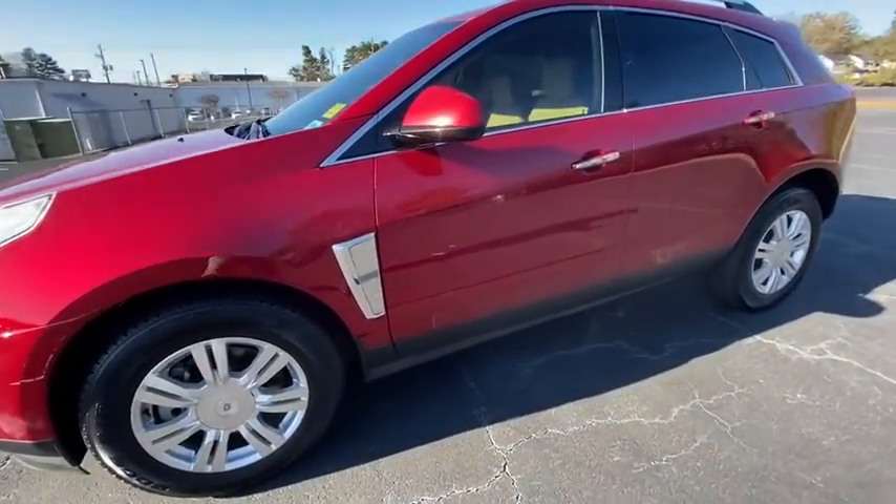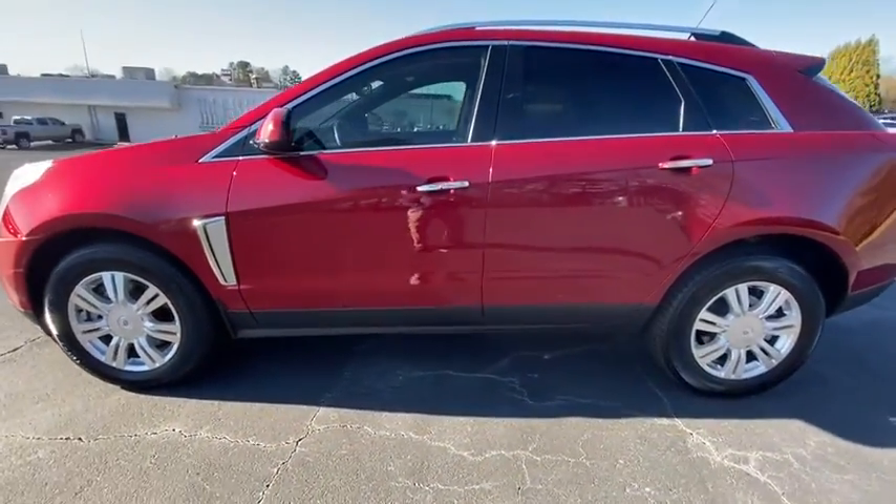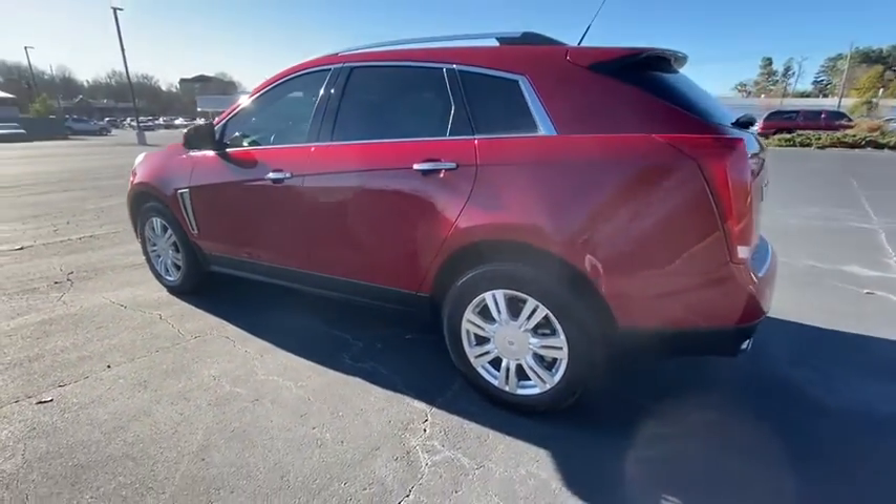Come test drive the 2014 Cadillac SRX. The Cadillac SRX is beautiful from every angle.